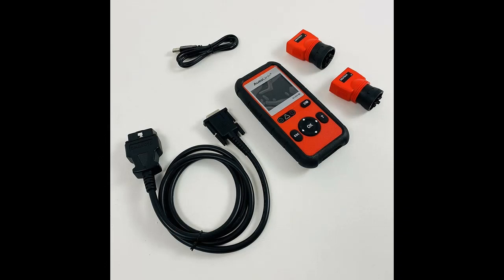Moreover, it reads, stores, and plays back live sensor data. The O2 sensor test and onboard monitor test are great for passing the emission test smoothly.